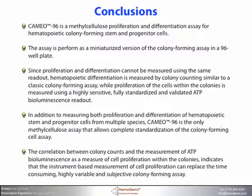In addition to measuring both proliferation and differentiation of hematopoietic stem and progenitor cells from multiple species, CAMEO-96 is the only methylcellulose assay that allows complete standardization of the colony-forming cell assay. The correlation between colony counts and the measurement of ATP bioluminescence is a measure of cell proliferation within the colonies, and indicates that the instrument-based measurement of cell proliferation can replace the time-consuming, highly variable, and subjective colony-forming assay.